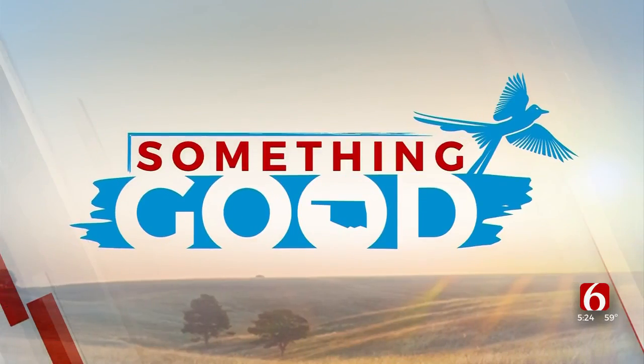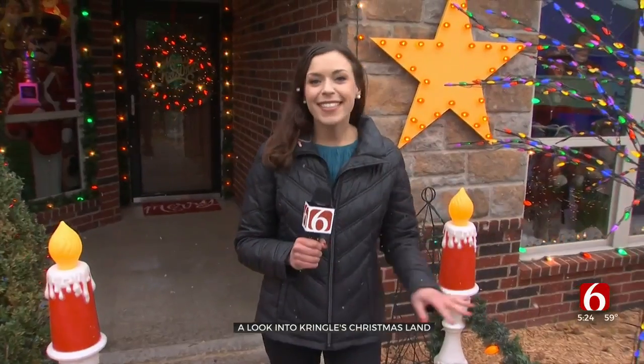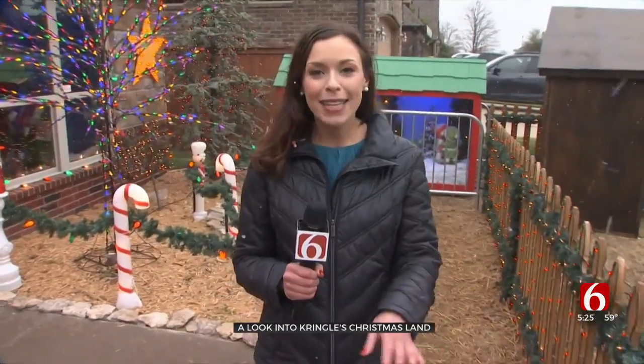An award-winning Christmas light display in Jinx is definitely decking the halls. Kringle's Christmas Land was featured on a national TV show last year and won the Christmas light competition. With dozens of animations and around 15,000 lights, this award-winning display takes you to a winter wonderland.